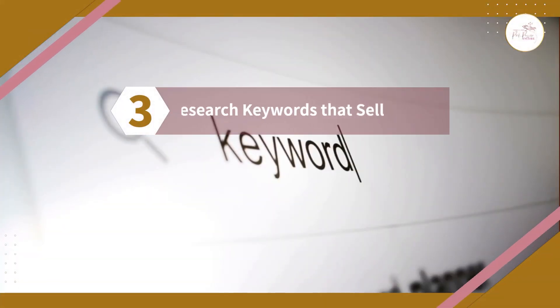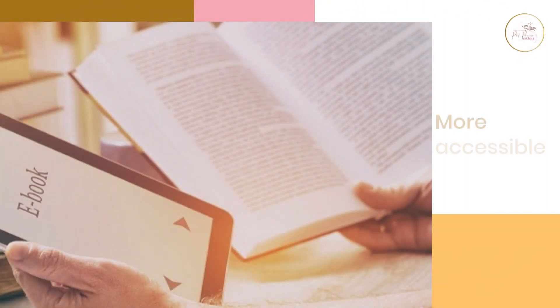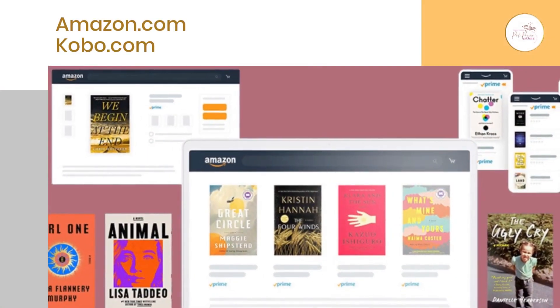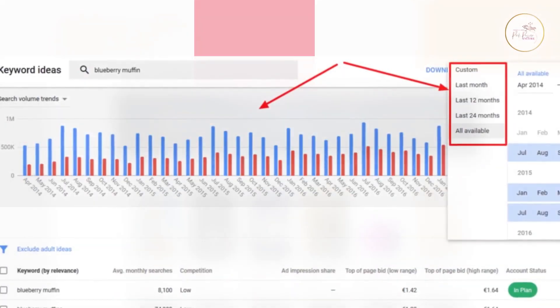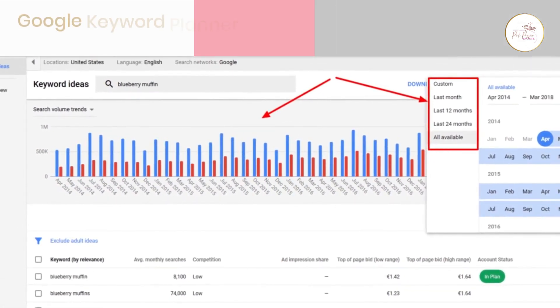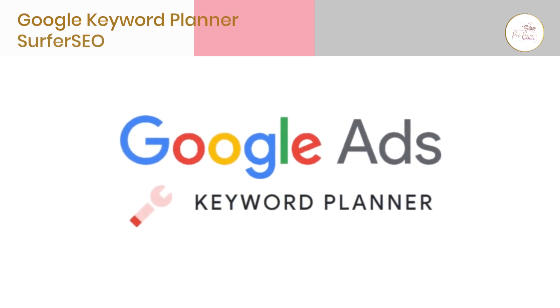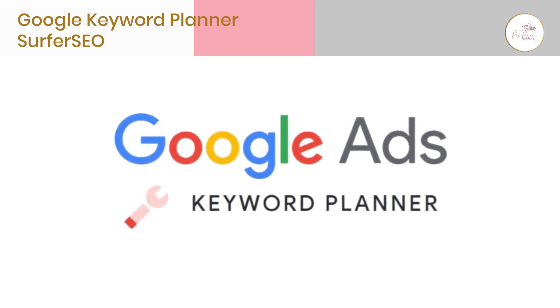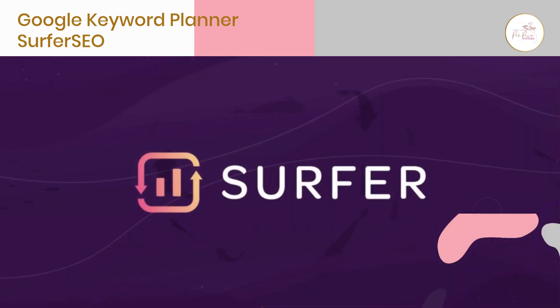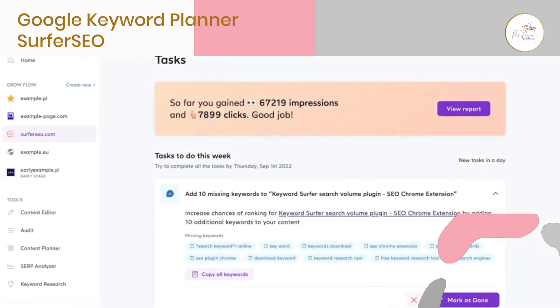Number three: research keywords that sell. While it's not important to integrate high-ranking keywords into your book's content, adding them to its description can make your book more accessible on platforms like Amazon and Kobo. These are the keywords people look for in books belonging to a certain niche. To identify popular keywords related to your topic, use tools like Google Keyword Planner or Surfer SEO.